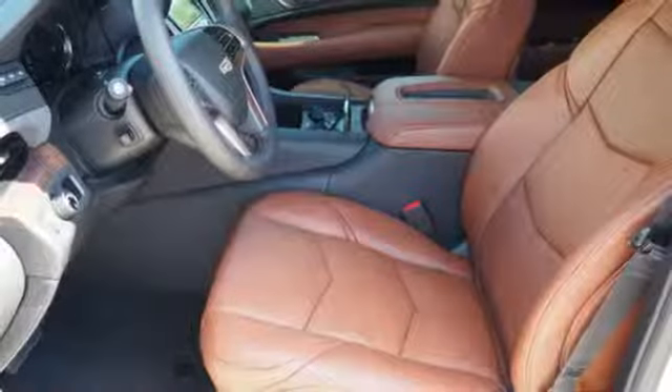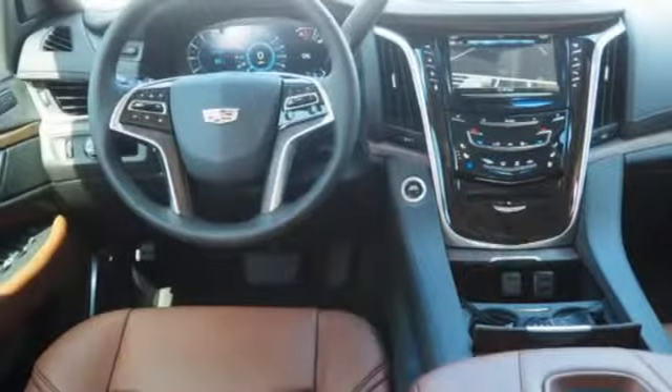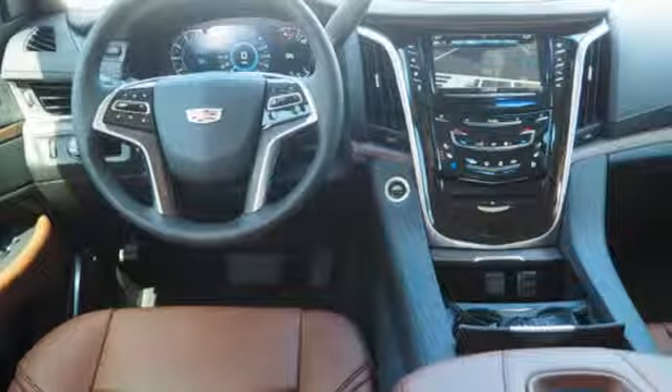Dual-zone climate control, automatic transmission, hands-free liftgate, magnetic fluid-filled shocks and V8 engine.